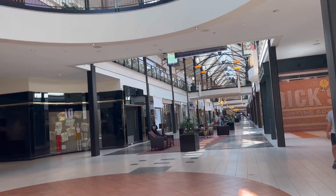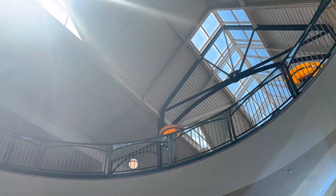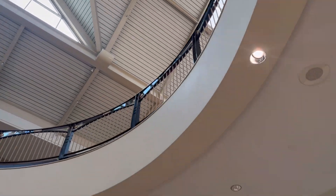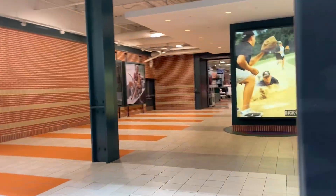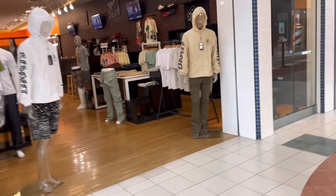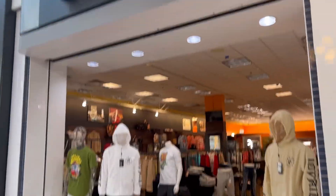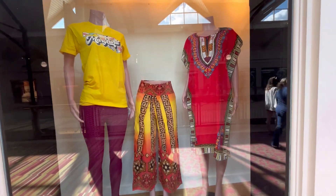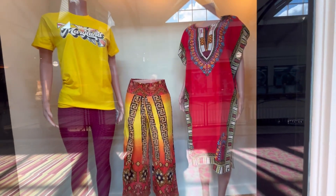Does she have a shark jacket? Mm-hmm. Upscale Avenue — they got some cool stuff in there. Oh man, look at this outfit. Aren't they pretty? Kenya, Africa, here we come.